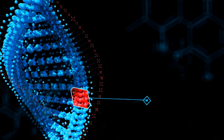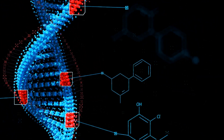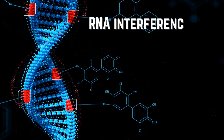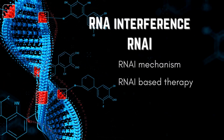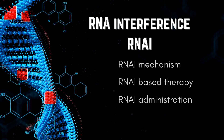Imagine a powerful tool that could silence unwanted genes, targeting diseases at their very core. This tool already exists within our cells — RNA interference, RNAi. Let's explore how this natural mechanism works, the FDA-approved agents based on RNAi technology, and the innovative delivery methods being developed for these unique therapeutics.